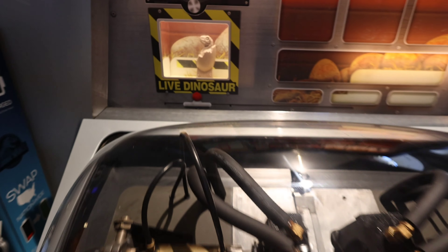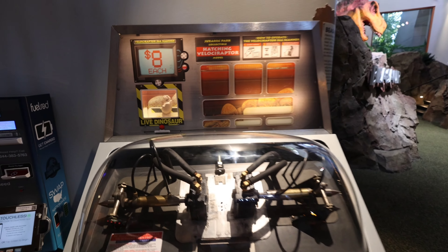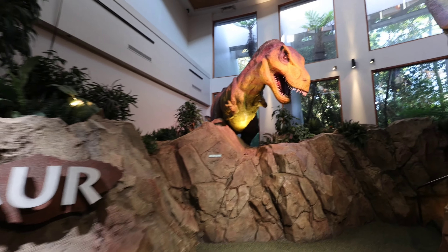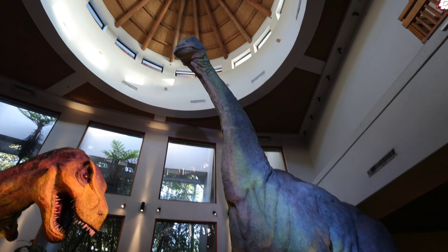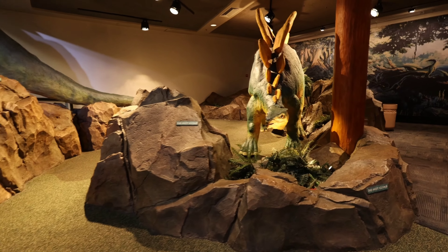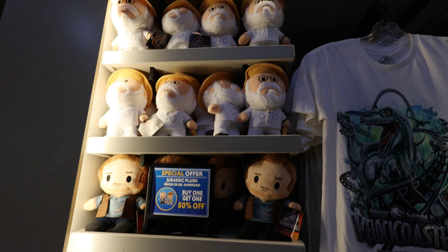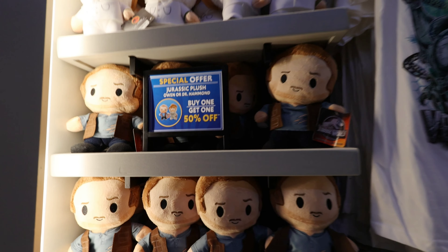You can hatch your own little live dinosaur right here — they're $8. Hatching a Velociraptor. So here you have some dinosaurs back here. I noticed these plushies — you've got John Hammond and Owen back here. These are pretty cute, they're $17.